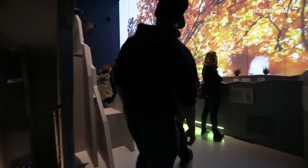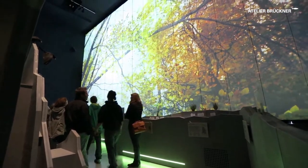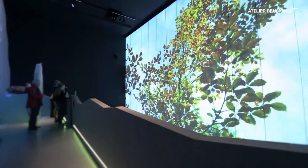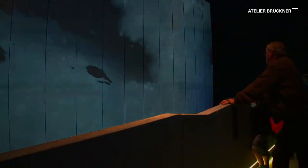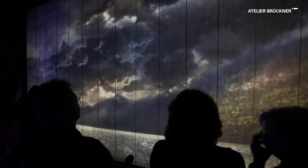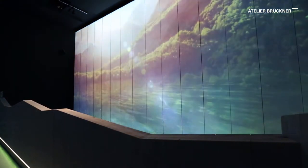The destination of the route is a walk-on mountain sculpture. Here, a 150 square meter large panorama projection fascinates the visitors. Spectacular nature shots summarize the impressions gathered in the exhibition.